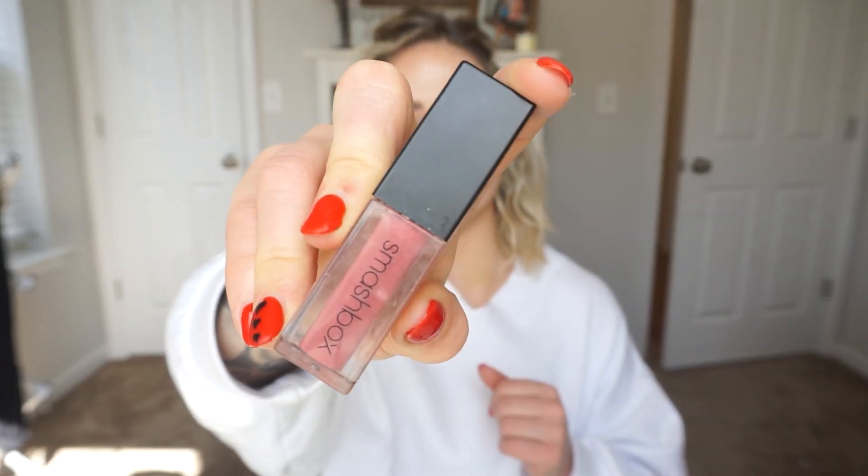Two lip products. The first one is the Smashbox Always On Liquid Lipstick in the color Babelr. I literally used to wear this all the time. Their matte liquid lips are long wearing, the colors are amazing, and they are on the more expensive side — close to $30. I've had like four or five of their shades. This one did dry up pretty bad though — it is thick and dried up. I've had it for a few years so I decided to get rid of it. Pigment and colors: amazing. I think you can get similar quality for cheaper, but I do love Smashbox and these liquid lips are great.